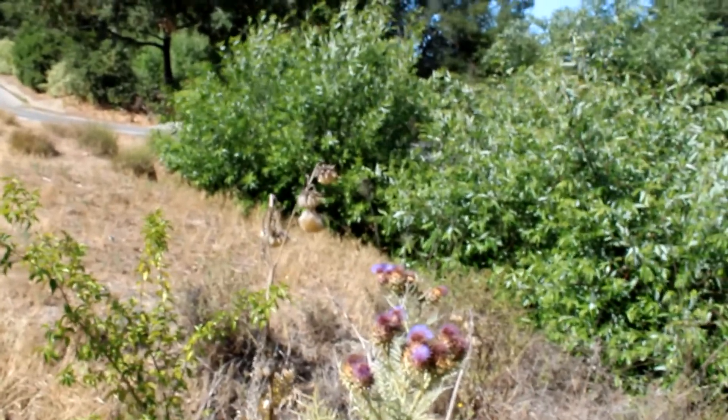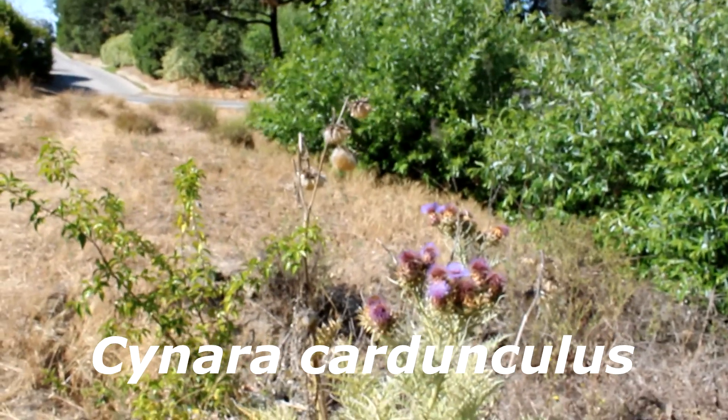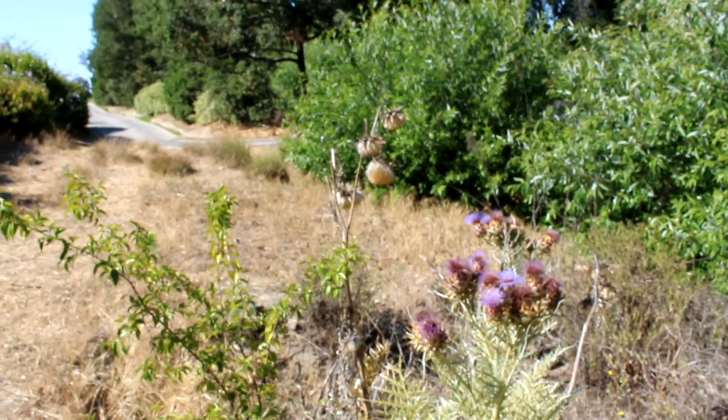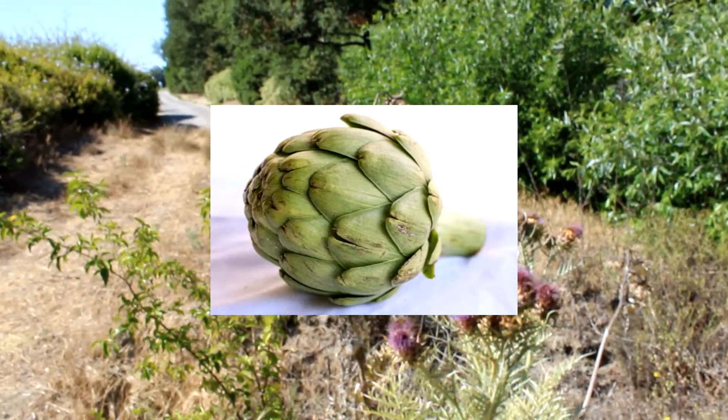Hi, it's a beautiful day in Cota de Casa. I'm on the north course by the 12T box, but you don't have to go very far throughout Cota to find this plant. This is an artichoke thistle, Cynara cardunculus. It's also most commonly known as a cardoon. It is the ancient precursor of the globe artichoke that we find in our grocery store.